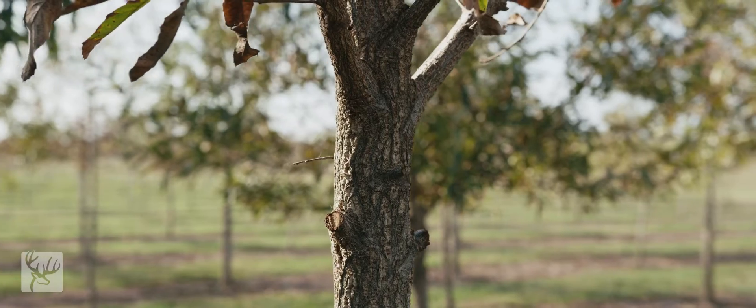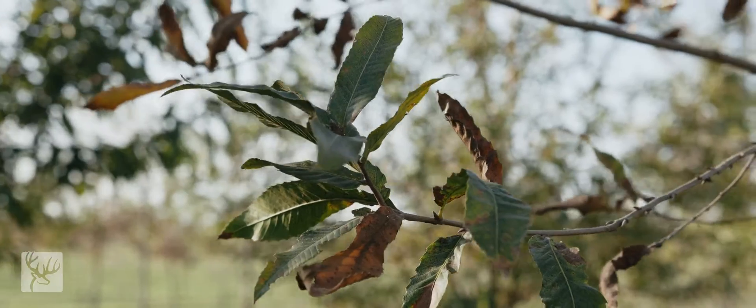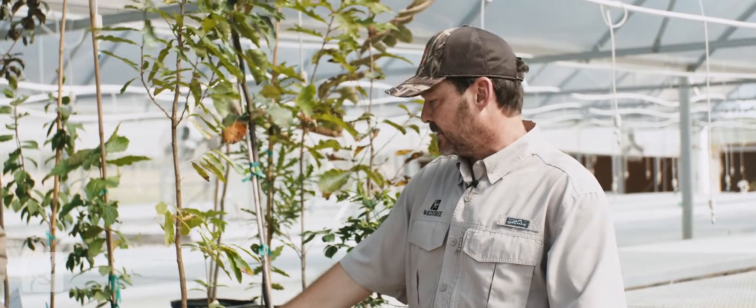This is one you'll see us promoting over and over again. It's going to be a part of almost every deer orchard kit regardless of USDA hardiness zones — so highly recommended. It's available now.